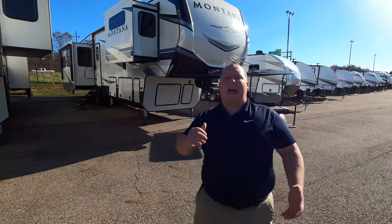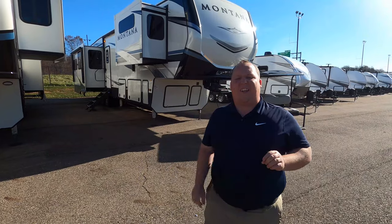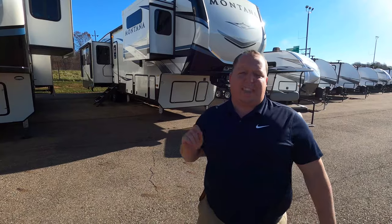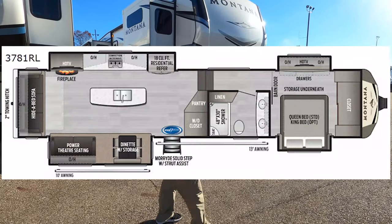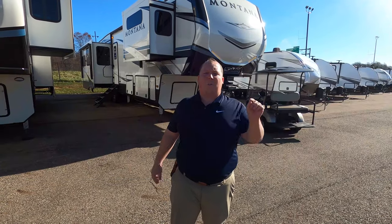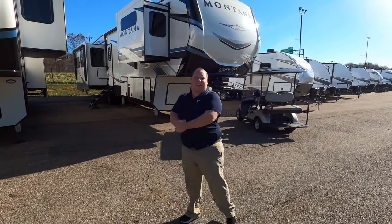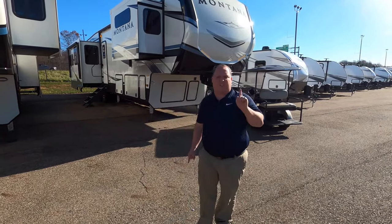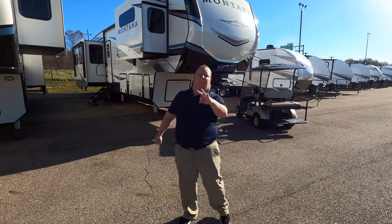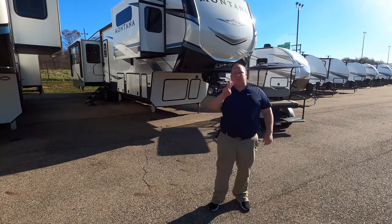Hey everyone, I'm Matt. Welcome back to another video. Today I am super excited. We're taking a look at the number one selling luxury fifth wheel in the RV industry. This is the 2021 Keystone Montana Model 3781RL. We are going to take a look at the outside features first, then the inside features, then we're going to give you three things we love about this fifth wheel and three things we dislike about it. We're starting in three, two, one.